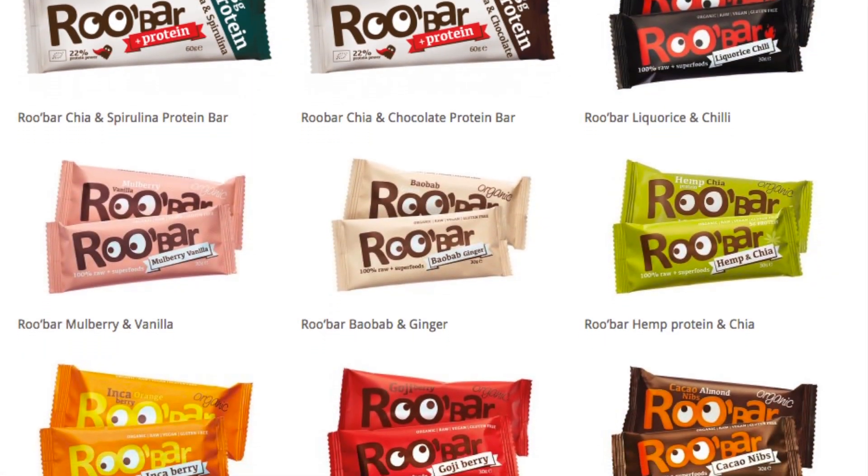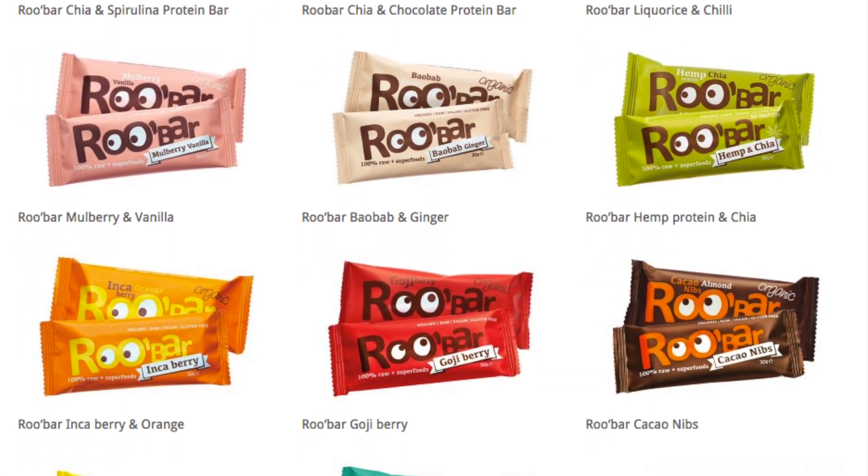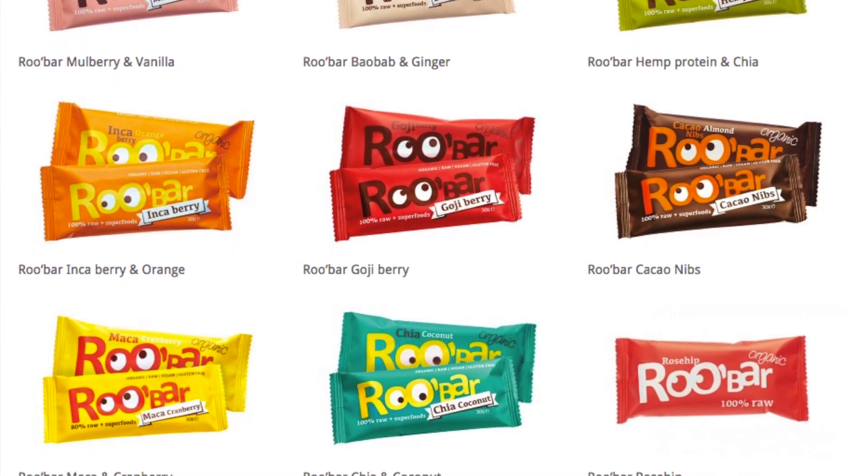Next up is Rhubar, which makes raw, organic, soy-free bars with no added sugar. They use some incredible superfood ingredients — their flavors look fantastic. They use things like goji, maca, mulberry, and baobab, and they have a super cute design. I cannot wait to try every single one of their flavors.